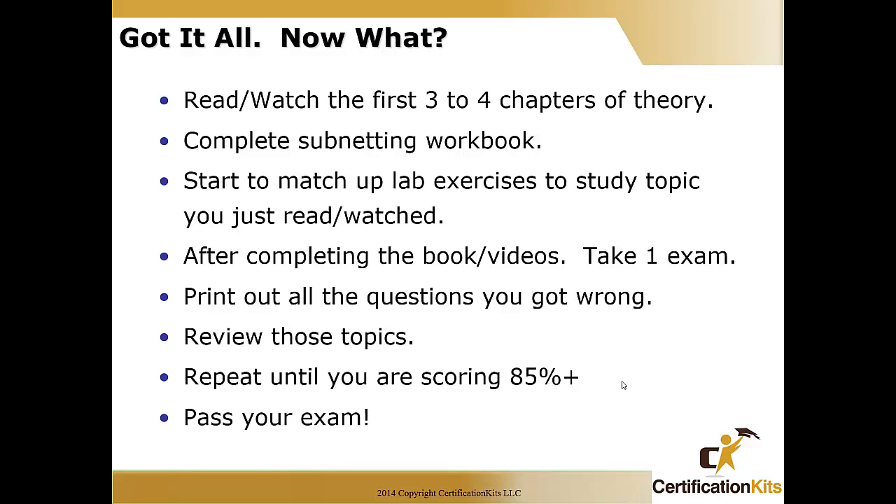After you complete the books and video, take one of the practice exams. These test engines have multiple test banks — don't take them all at once because you don't want to memorize them. Take one, print out the questions you got wrong. If you scored 85 or better you might be ready for the exam. If not, review those topics and do the labs over. Then take the second exam. Keep doing this until you're scoring a solid 85% and you know it's not from memorization. Follow those simple steps and you have a high probability of passing on your first attempt.